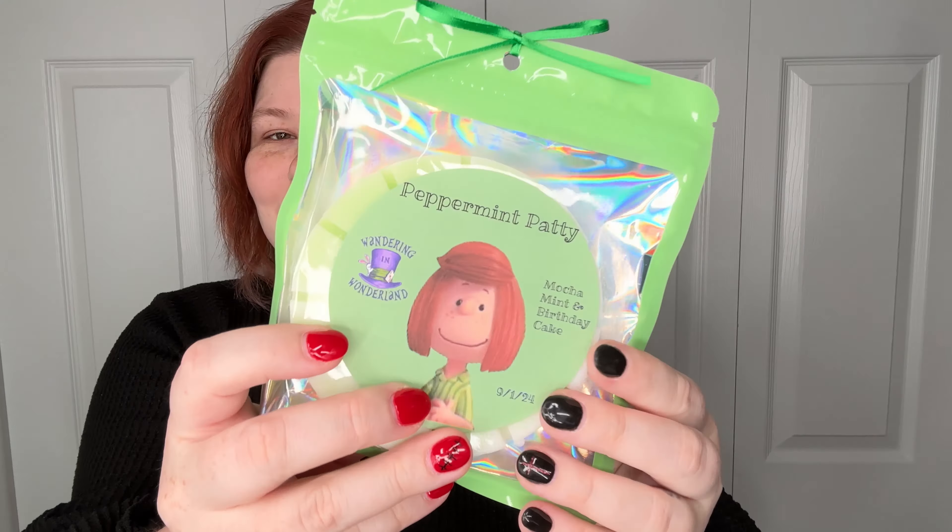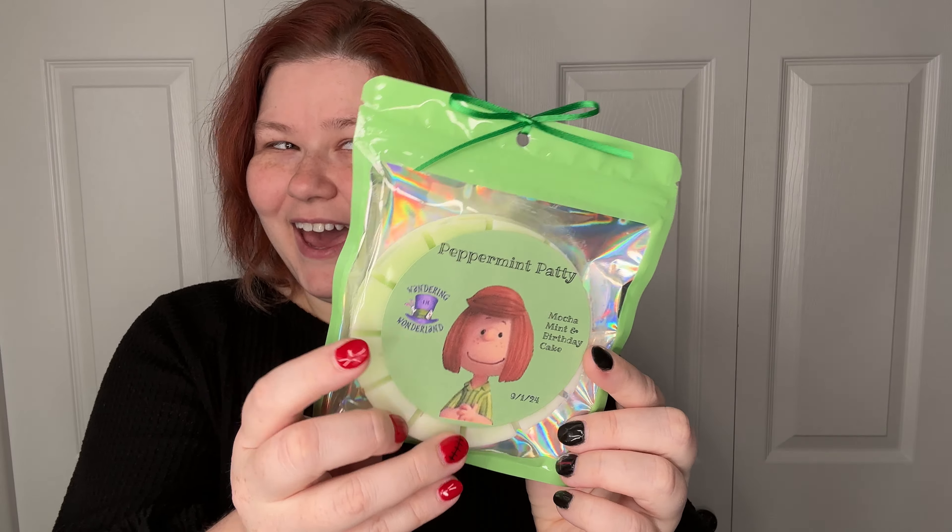Here are my Wandering and Wonderland goodies in my basket, plus some extras they threw in. The first one I got is Peppermint Patty — oh my gosh, it is Mocha Mint and Birthday Cake. I'm so excited, I just love it. Oh my god, this is so good and so different too, I like it.